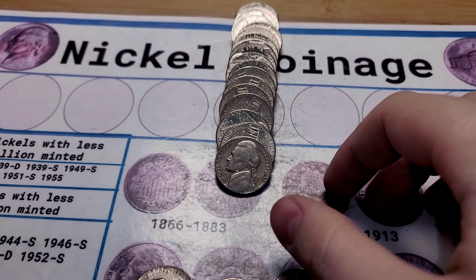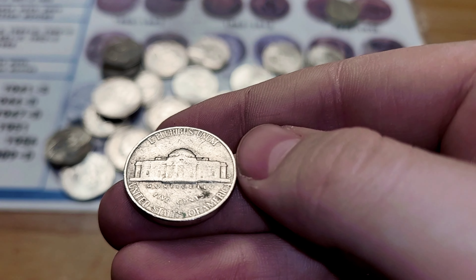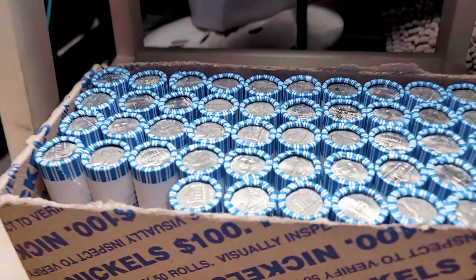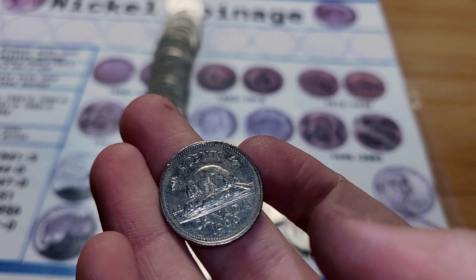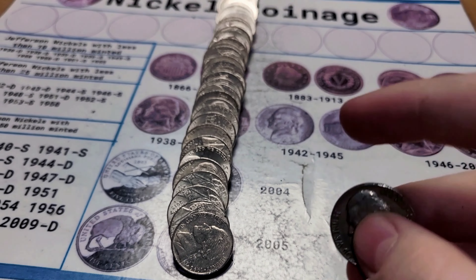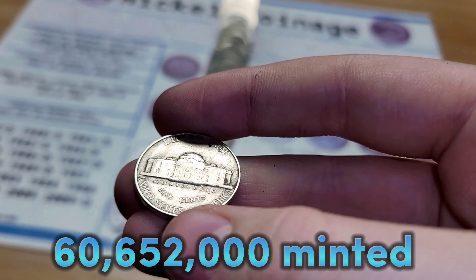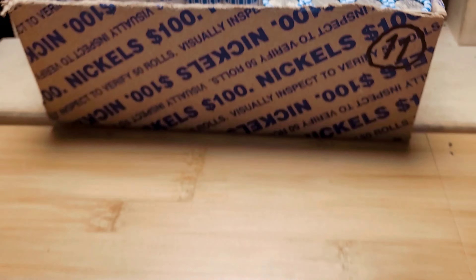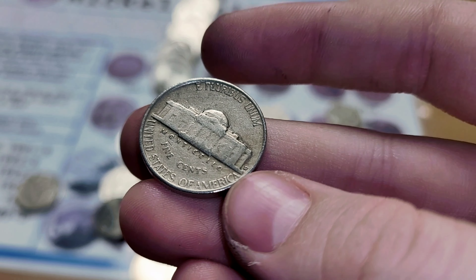Roll 1 and we have a 1953 Denver. Roll 3 and we have a Canadian from 1999. Roll 5 and it was actually the ender — we have a 1949 Philadelphia. Roll 6 and we have a 1954 Denver.